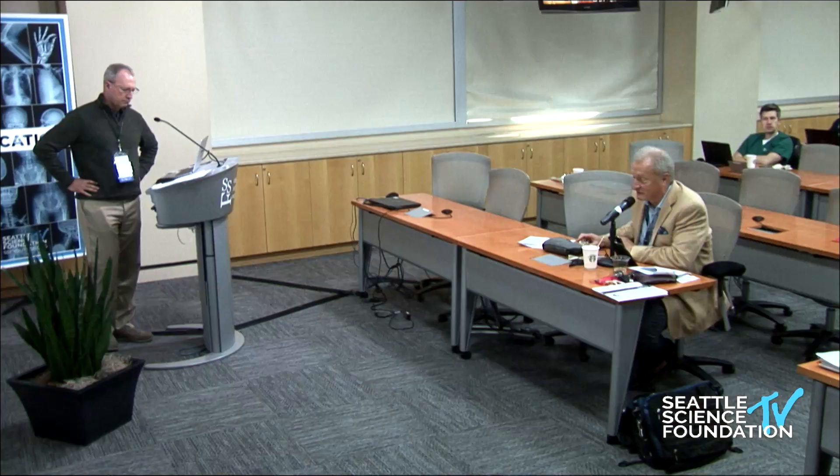That was outstanding — these were unparalleled lectures on osteoporosis, a growing problem. Thank you so much.